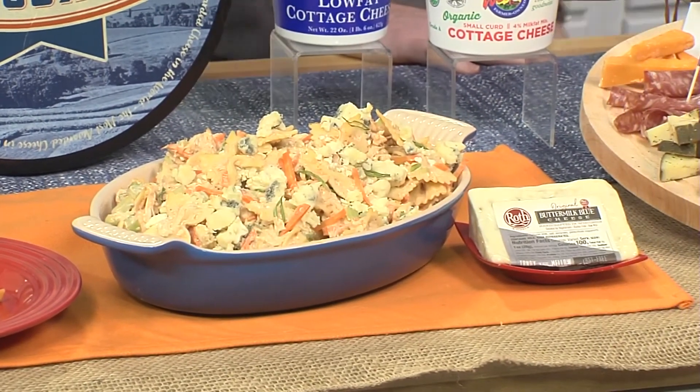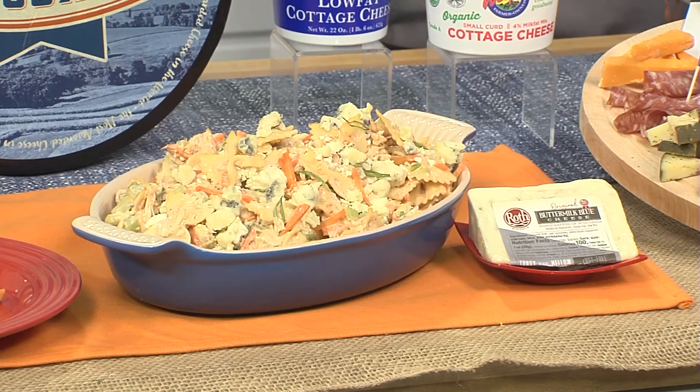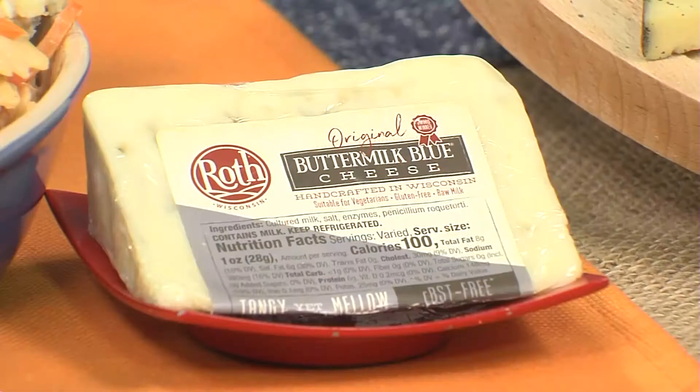For me, the combination of buffalo — the spiciness and the creaminess of blue cheese, in this case a Roth buttermilk blue cheese — that's a flavor combo that has been a classic for so many years, for a very good reason.